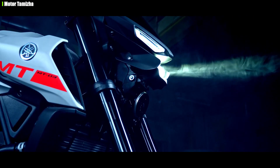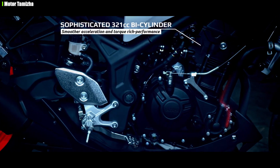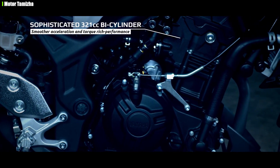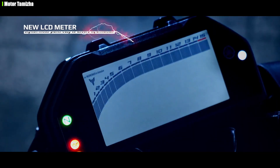First, let's look at the design. There is a naked streetfighter design inspired by the MT-03. If you look at the side angle, there is a MT-07 design influence — there is a little inspiration from it.